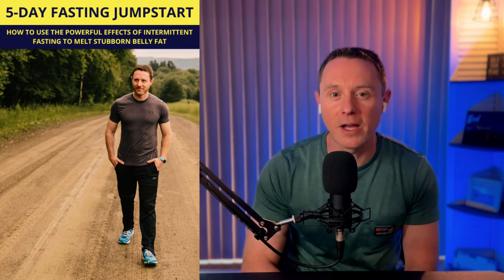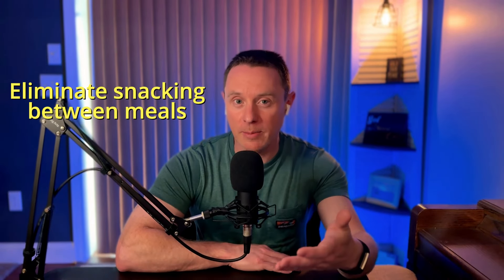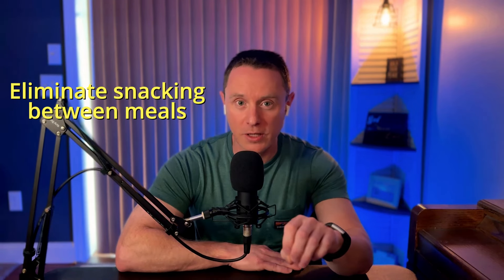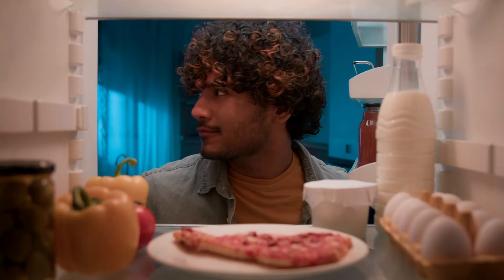If you want to try this out for yourself, you can grab a free copy of my Jumpstart into Intermittent Fasting Guide, which is linked in the description. Because the first step in that guide is the same key here: you want to try to eliminate or at least reduce your snacking in between your meals. But what if you feel like you need those snacks in order to make it through your fasting?